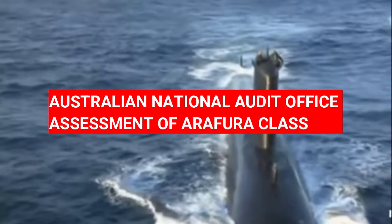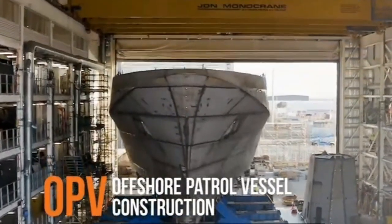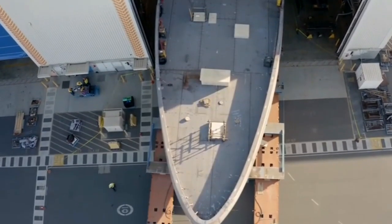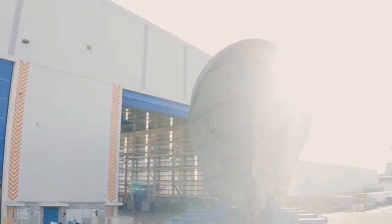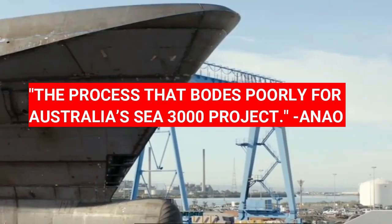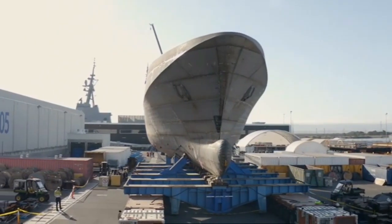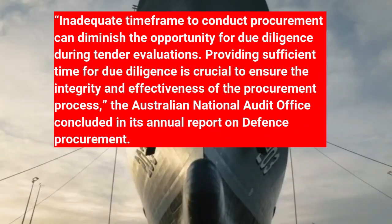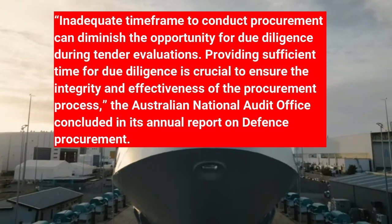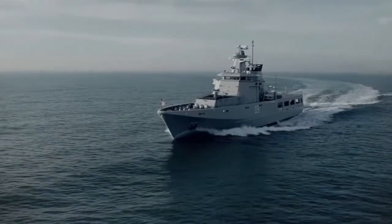The Australian National Audit Office assessment of Aerofora-class: what caused the programme, which appeared simple, to experience such delays and issues is the subject of intense debate in Australia. While the exact causes of the problems may never be known, the Australian National Audit Office has derived lessons learned from the process that bodes poorly for Australia's C-3000 project. An adequate time frame to conduct procurement can diminish the opportunity for due diligence during tender evaluations. Providing sufficient time for due diligence is crucial to ensure the integrity and effectiveness of the procurement process, the Australian National Audit Office concluded in its annual report on Defence Procurement.